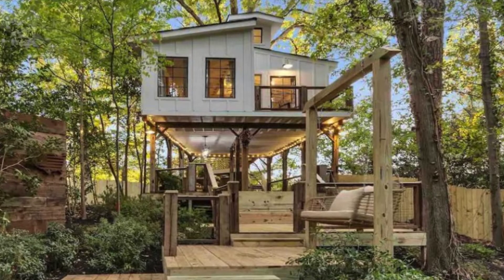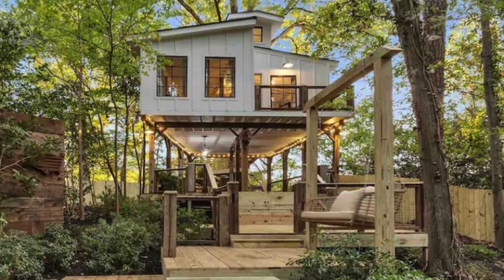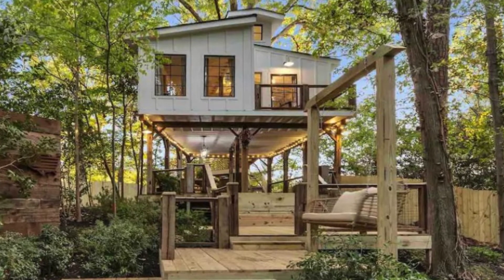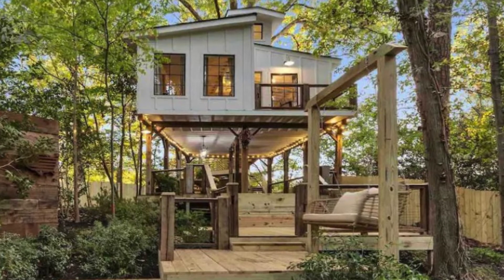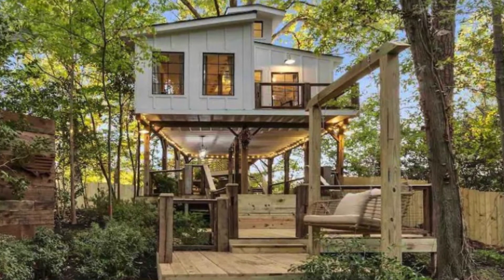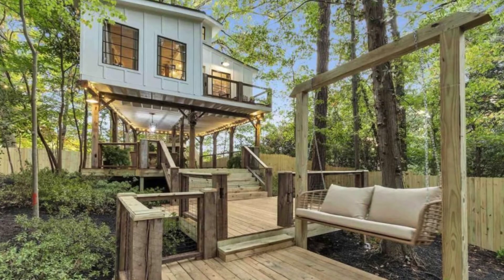Hi there and welcome back to Hygge House. Today we're going to talk about this charming tree house that sits in a 400 year old oak tree in Georgia. You'll be sure to love this charming tree house that sits atop a 400 year old oak tree.